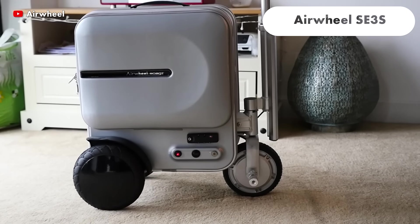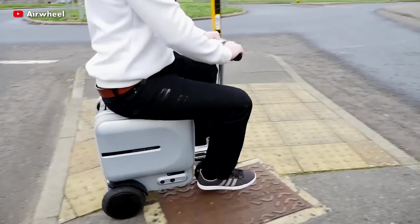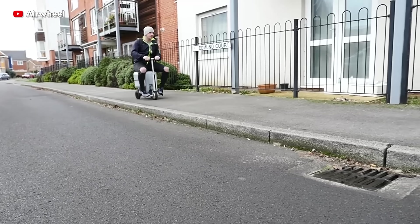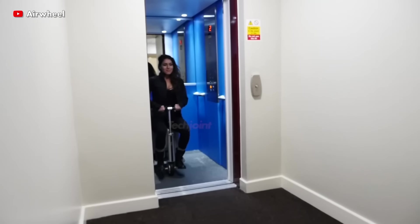The SE3S Smart Riding Electric Suitcase is perfect for travellers on the go. It can reach speeds of up to 8 miles per hour on a single charge, is lightweight and may be quickly switched from motor to pull-behind mode. It features two USB charging connections for your electronics.